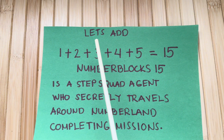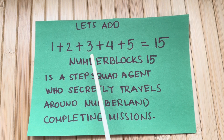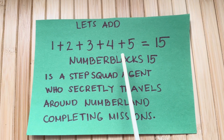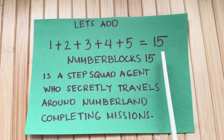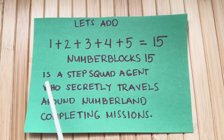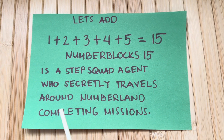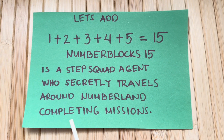Let's add. 1 plus 2 plus 3 plus 4 plus 5 equals 15. Number blocks 15 is a step squad agent who secretly travels around Numberland completing missions.